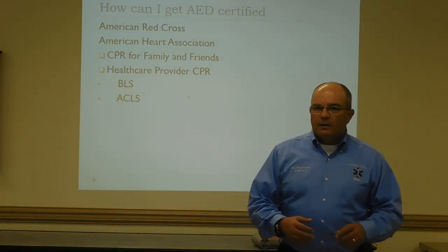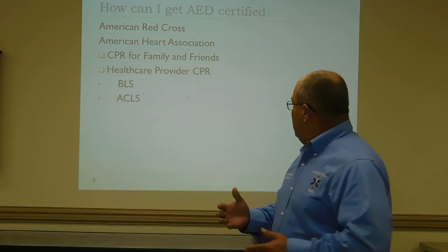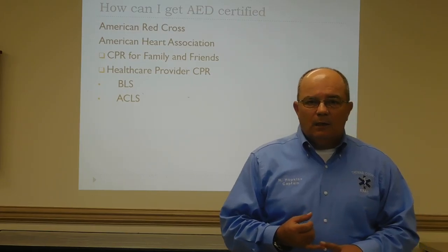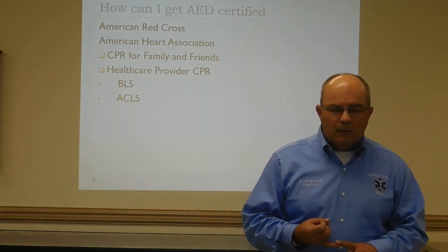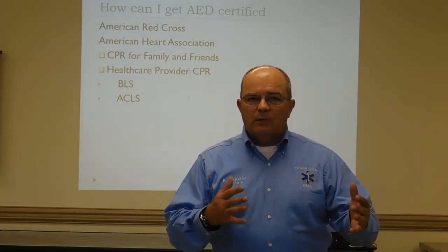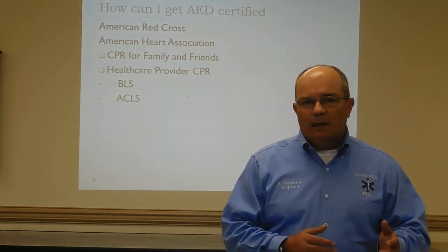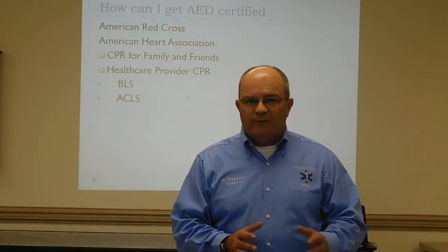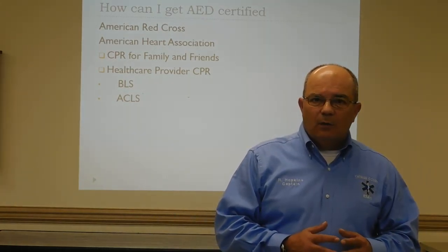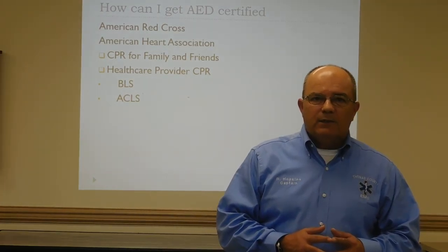How can you get certified? Through the American Heart Association or the American Red Cross — they both have CPR classes. The American Heart Association has several levels including Heart Savers CPR, family and friends CPR and AED training. The AED is typically included with the Basic Life Support class. You can also contact your local EMS service — we have training officers, and if you want to get certified, feel free to call us. We'll be glad to give you a class and get you trained.